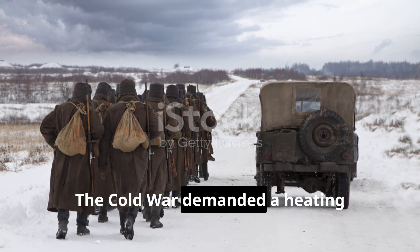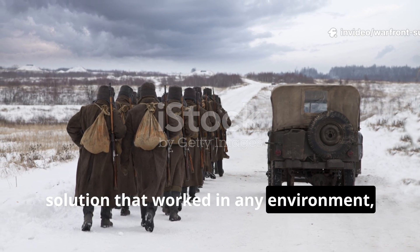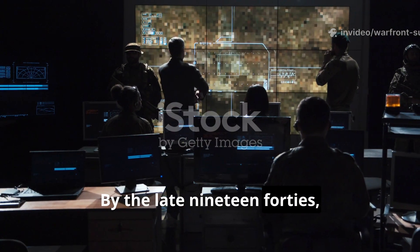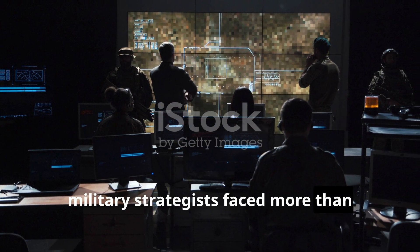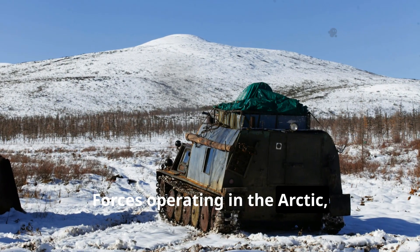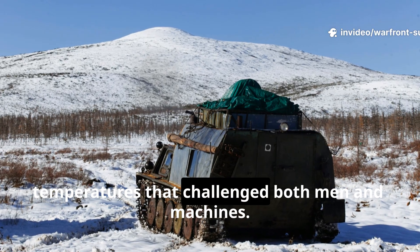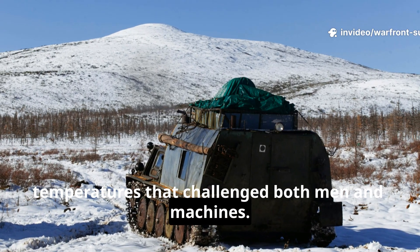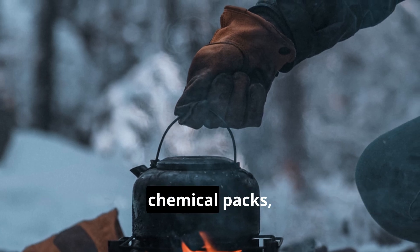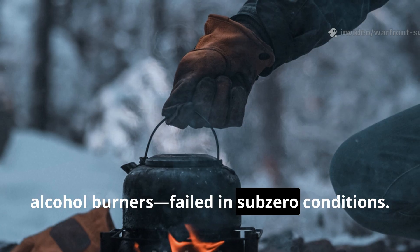The Cold War demanded a heating solution that worked in any environment, no matter how extreme. By the late 1940s, military strategists faced more than political tension. Forces operating in the Arctic, Siberia, and northern Canada confronted temperatures that challenged both men and machines. Conventional heat sources — kerosene stoves, chemical packs, alcohol burners — failed in sub-zero conditions.